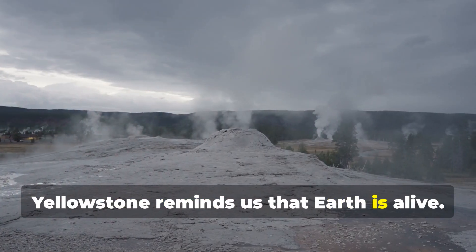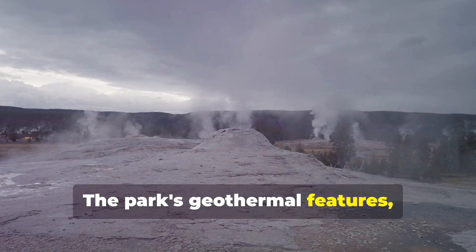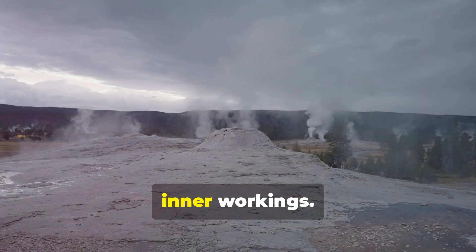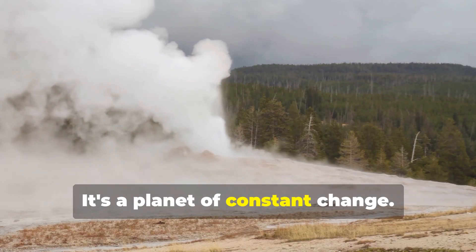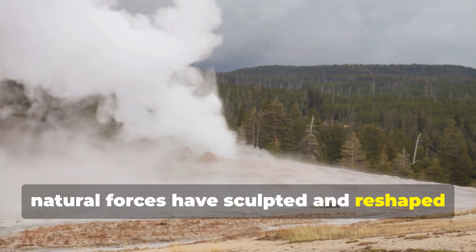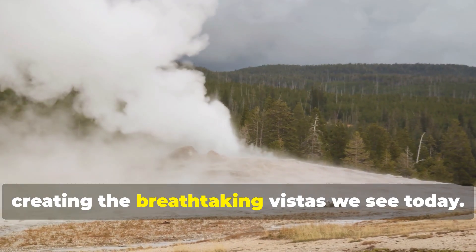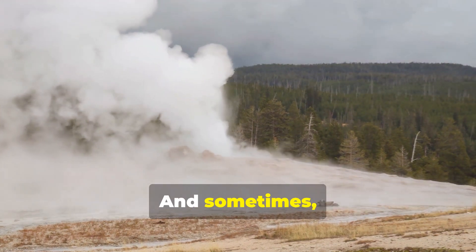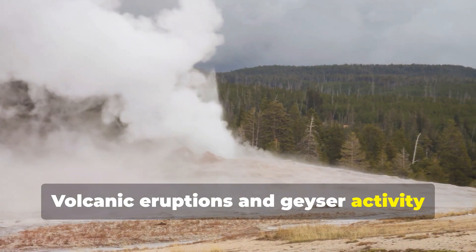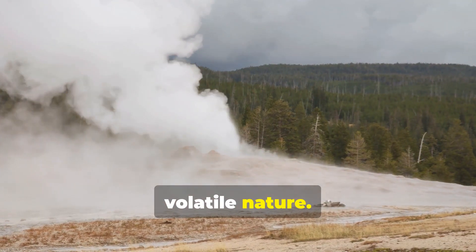Yellowstone reminds us that Earth is alive. The park's geothermal features — like hot springs and fumaroles — are vivid expressions of the planet's inner workings. It's a planet of constant change. Over millennia, natural forces have sculpted and reshaped the land, creating the breathtaking vistas we see today. And sometimes, that change is explosive. Volcanic eruptions and geyser activity are powerful reminders of the Earth's volatile nature.